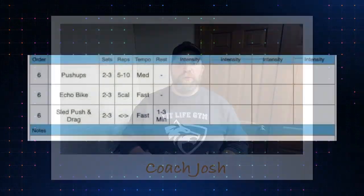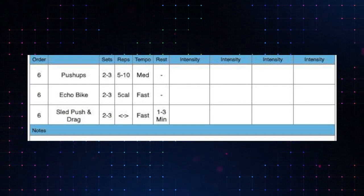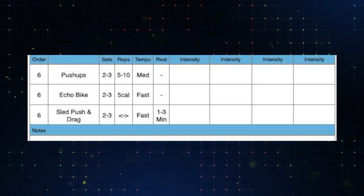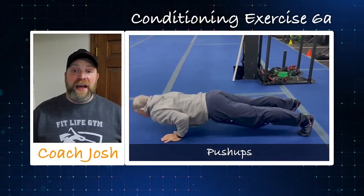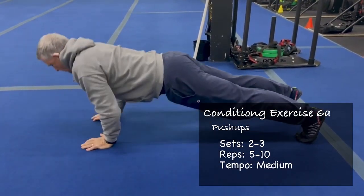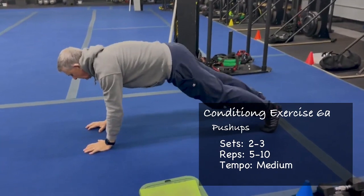We're moving on to our finisher this month — three exercises we're working. Keeping it simple, a lot of stuff you're familiar with, the goal is to do it very well. We have push-ups, five to ten reps. Push-ups and chin-ups are two exercises that can be the most challenging because they require body weight strength — you have to have enough strength to push your body weight around.